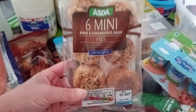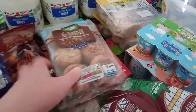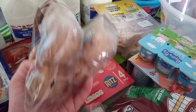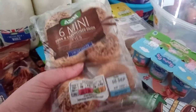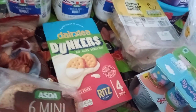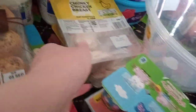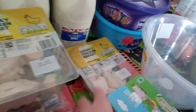Then my husband will be happy because we've got these pork and caramelised onion pork pies — we've tried the Aldi ones and they're very similar but just not quite the same. Yeah, they're Elsie's, £1.75. Then I've got my son some Dairylea Dunkers, they were on offer for £1.50. Then I've got my husband's chunky chicken breast which is £1.89 a pack.